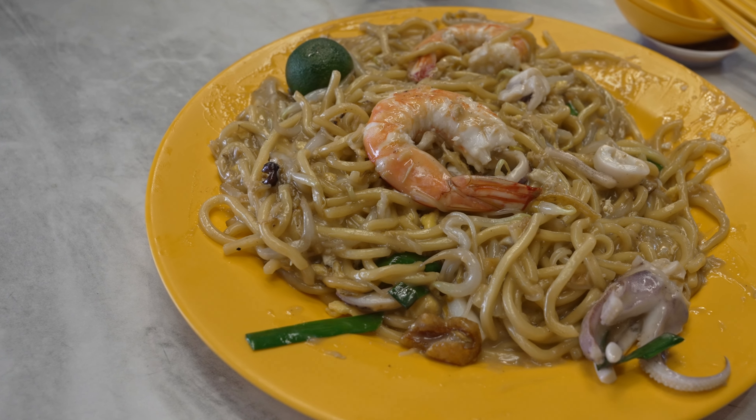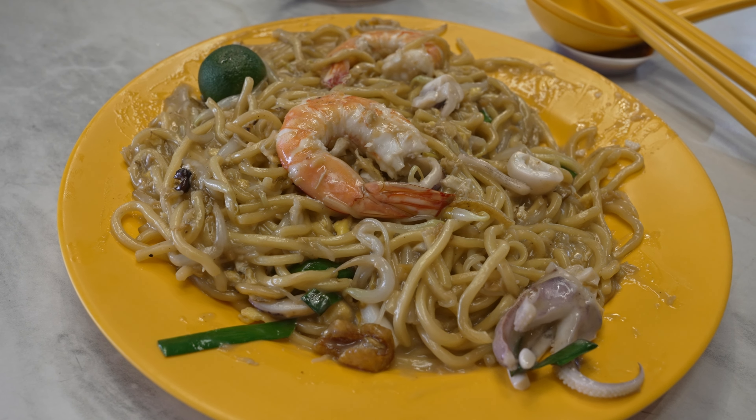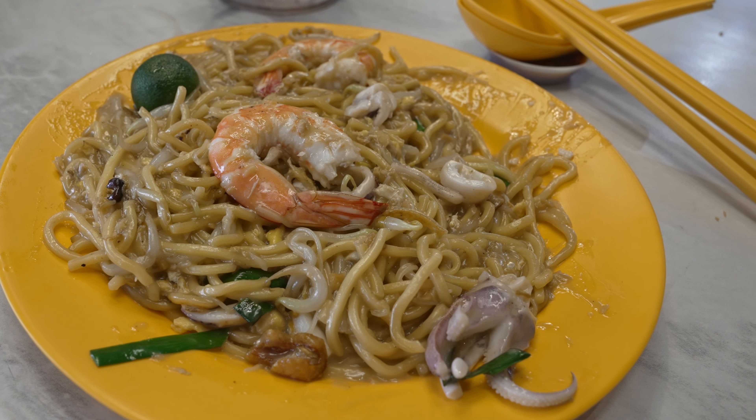Moderate amount of wok hei, not the most smoky. You get that stock flavour for sure — you need that seafood base. You get that alkaline flavour I think from the noodles, but this is very common with Singapore Hokkien mee and I think it's part of the flavour profile as well. I'm going to squeeze on some of that calamansi.